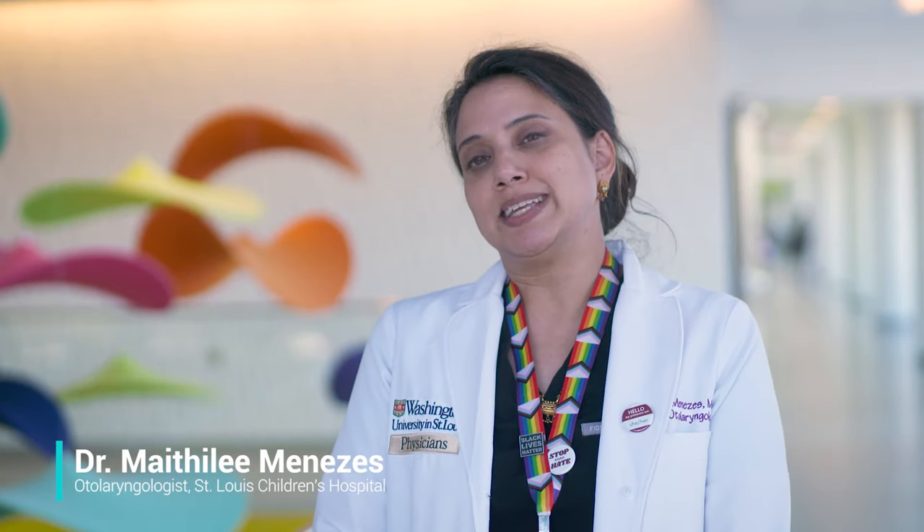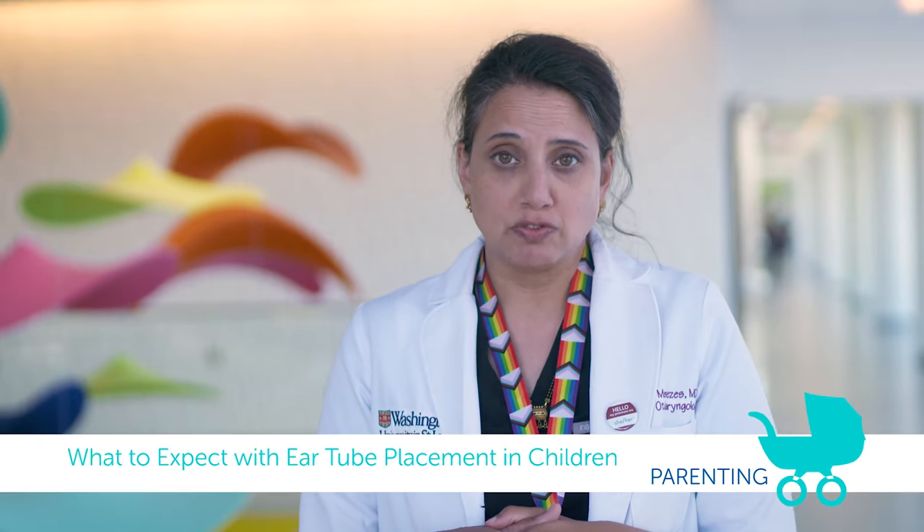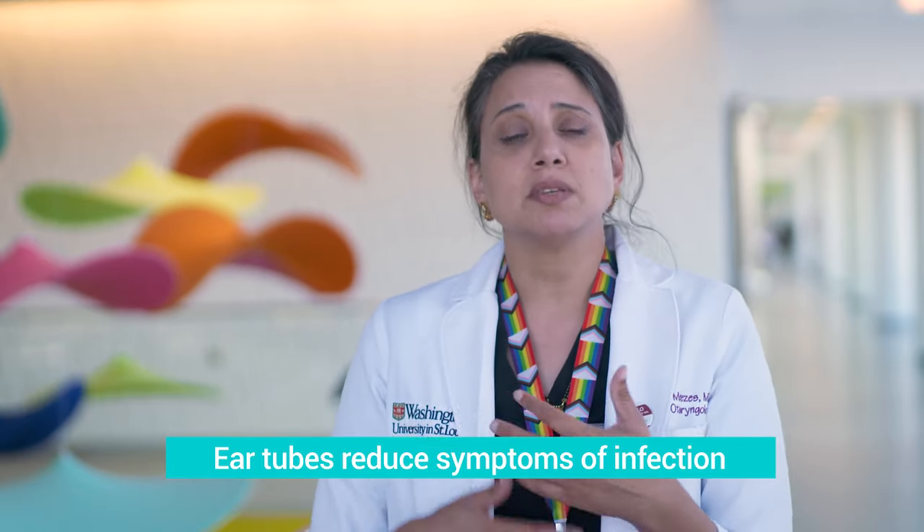Hi, today I wanted to revisit ear tubes again. Specifically, I wanted to talk about what do we expect after tubes are placed. When ear tubes are placed, especially for recurring ear infections, our goal is to help decrease the symptoms and make it easier for treatment overall.